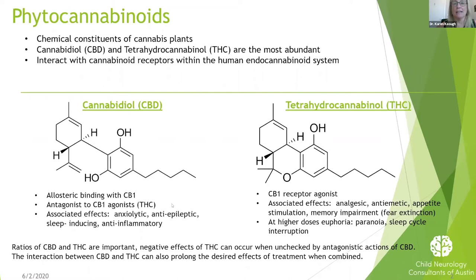CBD is the chemical that is not euphoria-inducing — that is not the chemical that makes you high. If you smoke marijuana or use it recreationally, THC is what gives you that euphoric effect. These two different chemicals complement each other and work together to do the sorts of things that we want for medical therapy. There's a lot yet to be known, a lot of things that we will be learning over the next few years and decades.